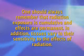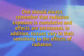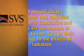One should always remember that radiation exposure is cumulative and effects are permanent. In addition, different tissues vary in their sensitivity to the effects of radiation. There are several ways that individuals can reduce their own exposure as well as that of patients and staff.